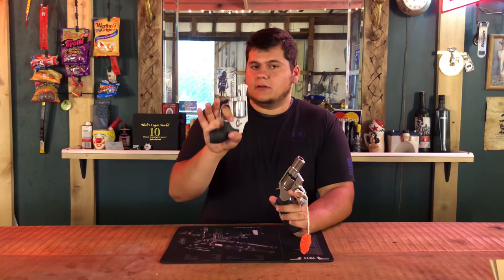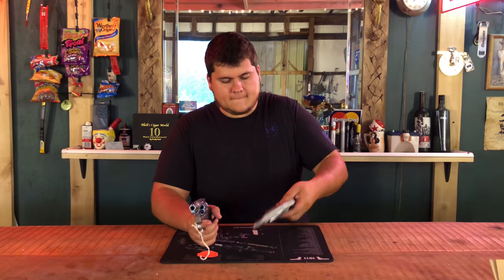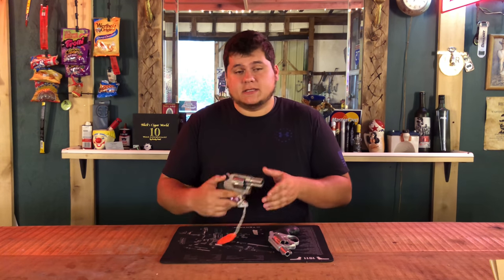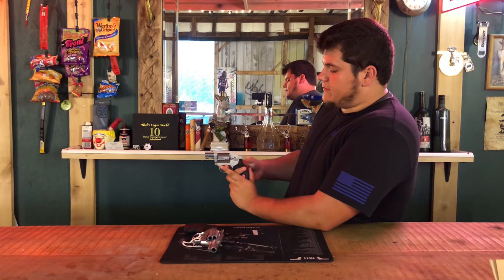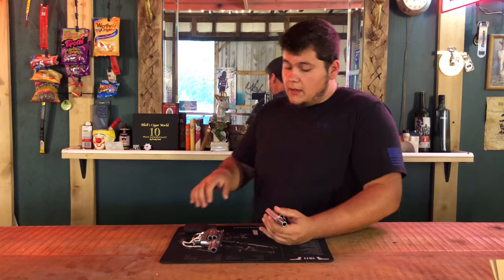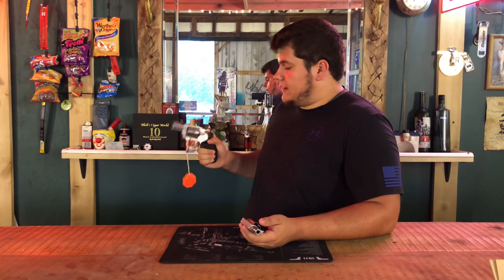Trigger pull — the Smith and Wesson is a double-action-only pistol, while the Colt Cobra is double action and single action. For double action pull, the better double action is with the Colt Cobra 100%. The Smith and Wesson 642 has a very long double action pull. I've also heard they make them heavier for the 642, since it doesn't have a hammer, so you can pull it out of your pocket and pull the trigger without accidentally discharging. The Colt Cobra has a lot better and different-feeling trigger — I like it a lot better. So for trigger, I like the Colt Cobra better.